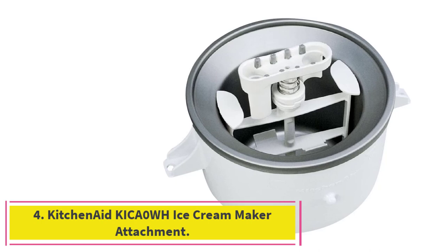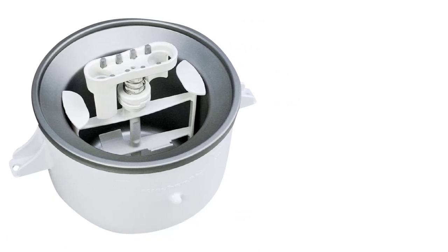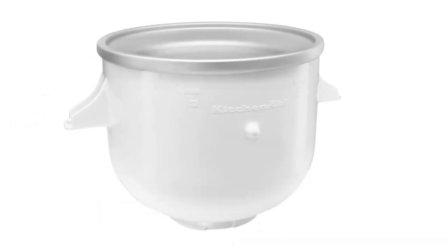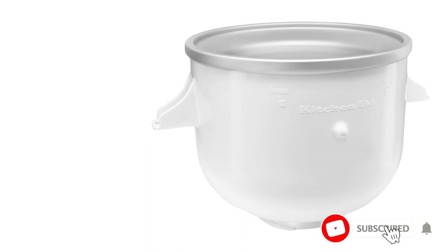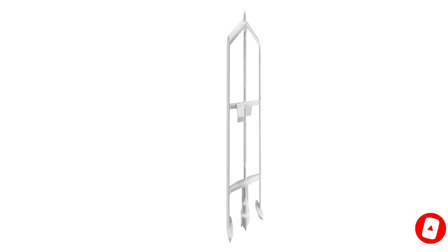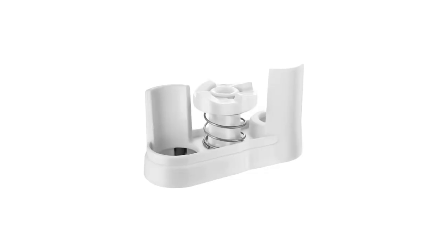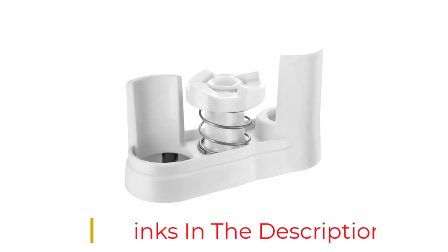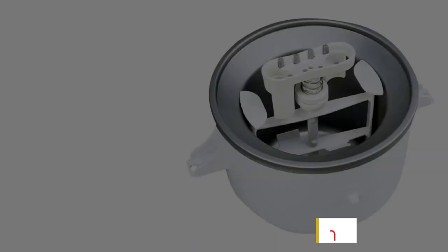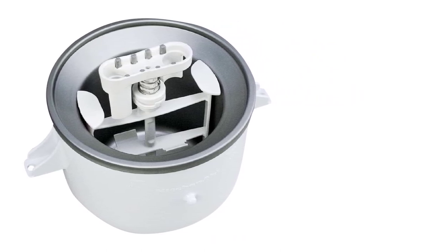Number 4: the KitchenAid Ice Cream Maker Attachment. If you're researching ice cream makers but already have a KitchenAid stand mixer, this attachment is an excellent choice. Intuitive to assemble, it makes great ice cream and stores away easily in your cabinet. The ice cream did almost creep out of the bowl while churning, but the smart rim design of the freezing bowl kept everything contained. The only real issue is that if you don't already have a KitchenAid, the total cost would be far more than most others on this list.